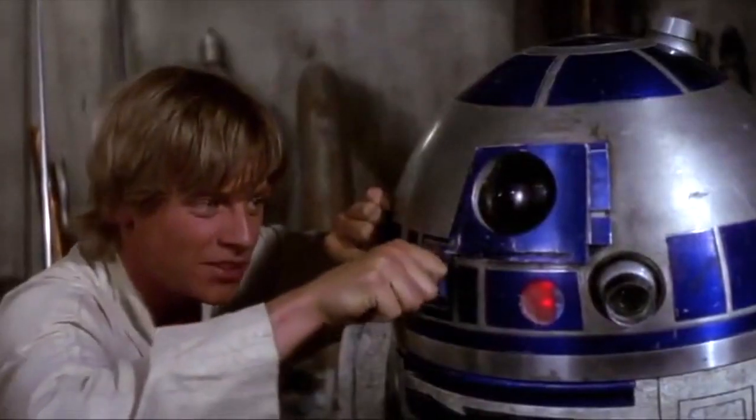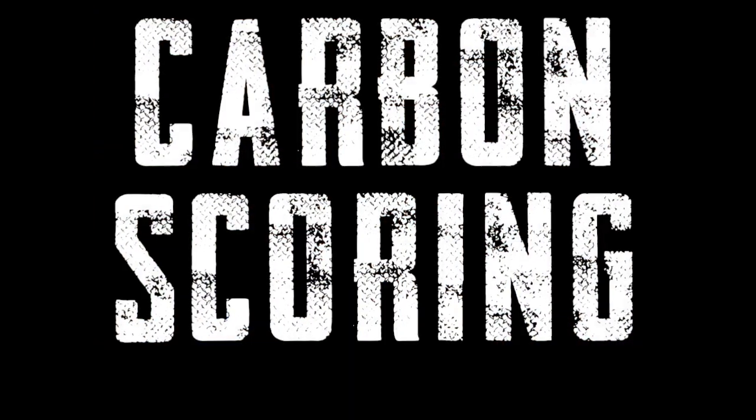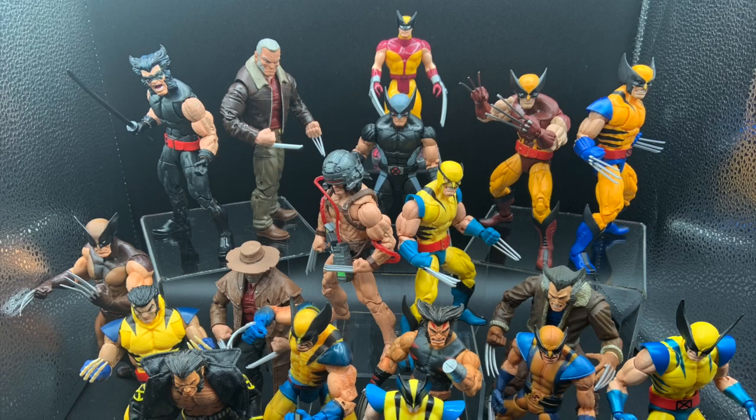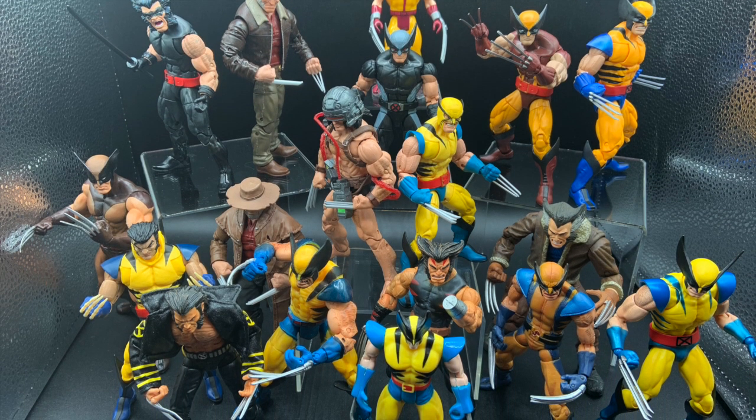Carbon Scoring here. Looks like you boys have seen a lot of action. Hey guys, welcome back to Carbon Scoring, your home for action figures and comic history.